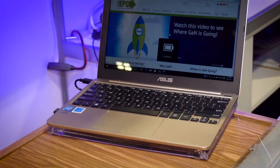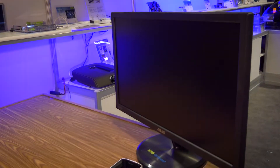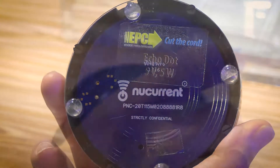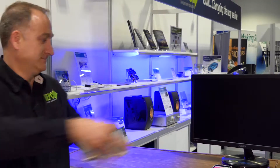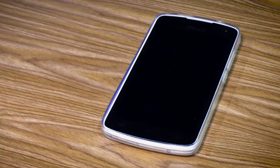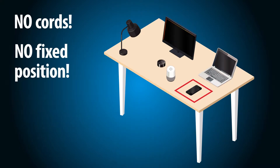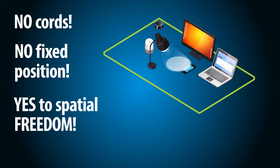A laptop. A video monitor. Google Home. Amazon Alexa. A desk lamp. An Android phone. This scenario, previously a power cord manufacturer's dream, is today charging without wires, together on one table.